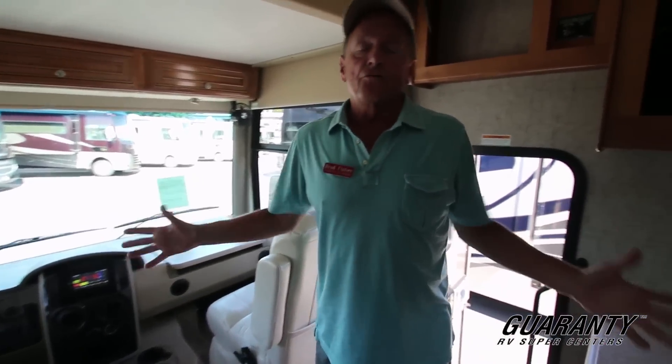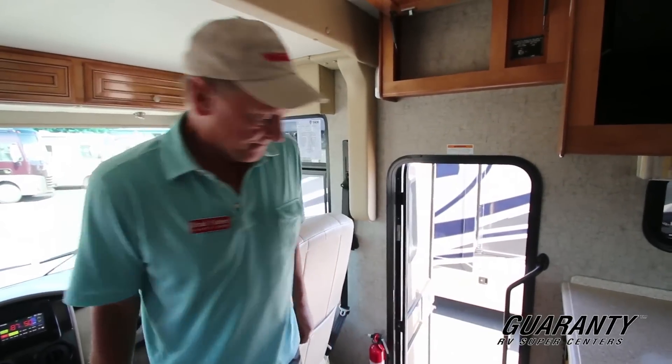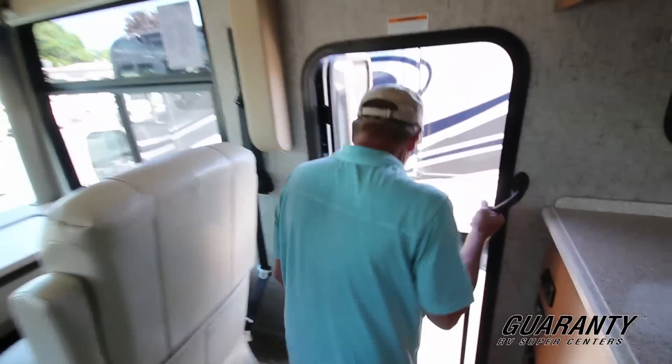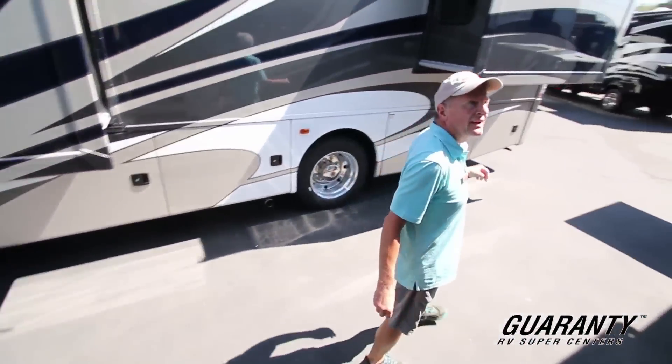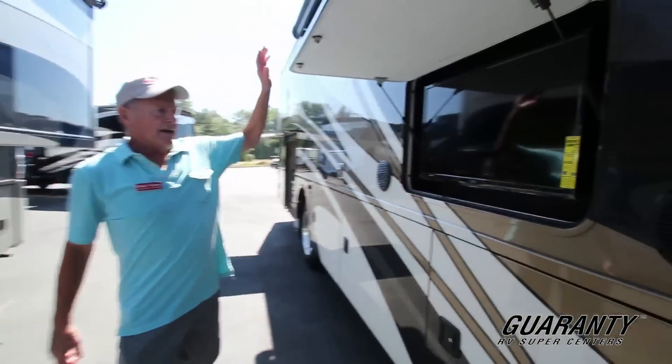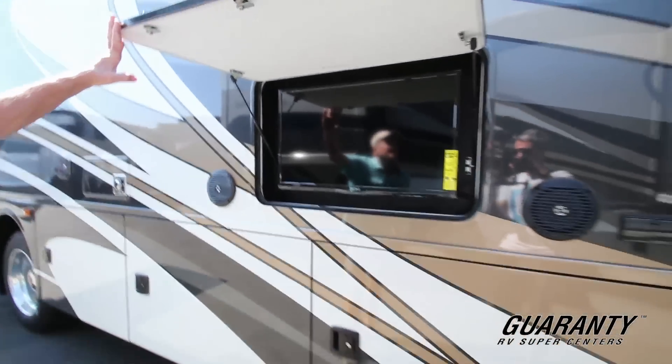It's just a beautiful coach. Don't be shy about calling and asking questions — we go through these pretty quickly, so if you've got specific questions just call and ask. We're going to take a look underneath now. These grab handles are just terrific. This coach also has the outside television that so many coaches now have, which is really nice.